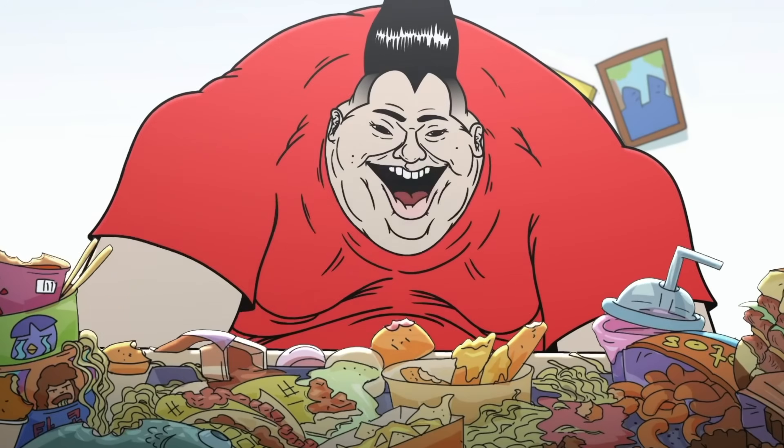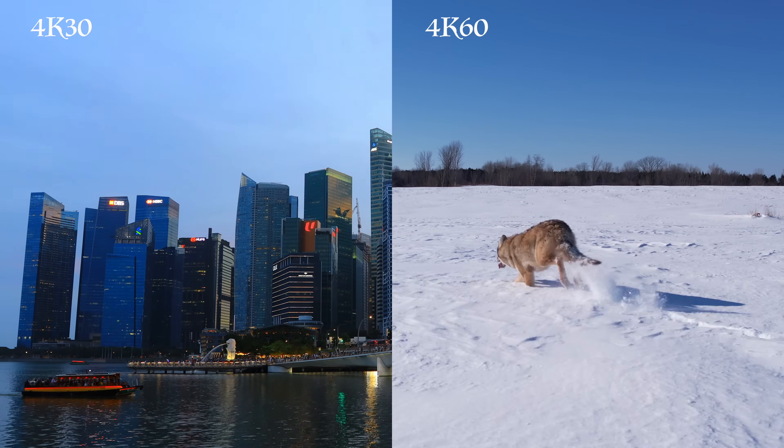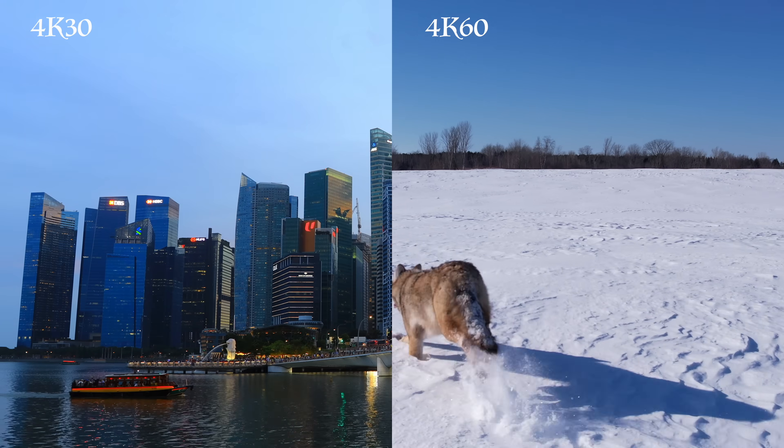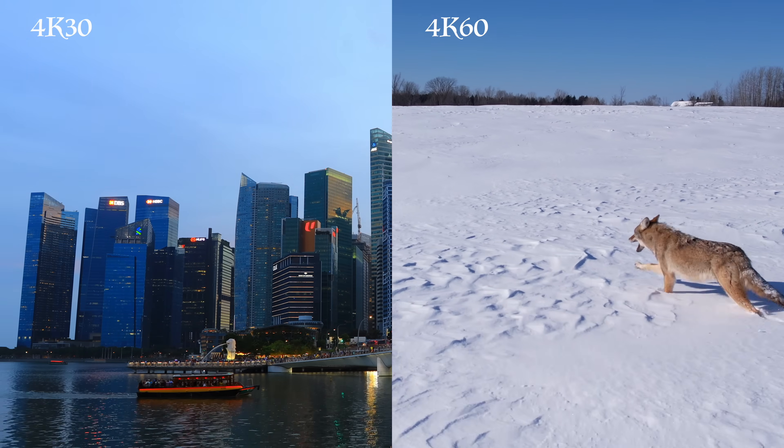Be warned though: 4K 60 files are heftier than a sumo wrestler and will gobble up all your storage. For streaming, you'll need a robust internet connection strong enough to lift those heavy pixels. So what's the verdict? If your world moves fast and you want every detail crisp and clear, 4K 60 is your hero. But if you're more about capturing the soul of the scene and keeping data demands in check, 4K 30 will be your new best friend.